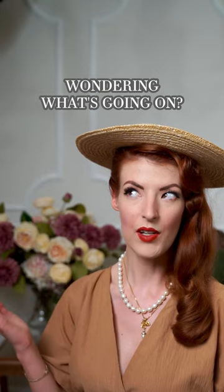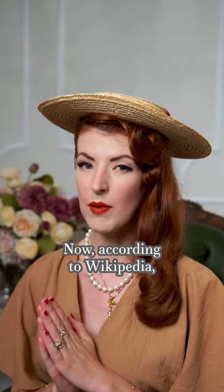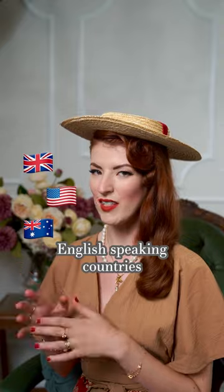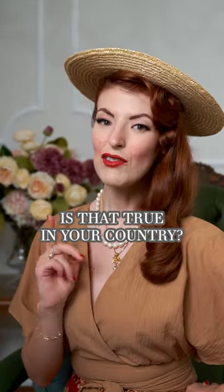Have you seen this on the internet before? Wondering what's going on? It's the disability pride flag! Now, according to Wikipedia — very reliable source — it's mainly seen in English-speaking countries where the disability pride movement has a greater presence. But what do you think? Is that true in your country?